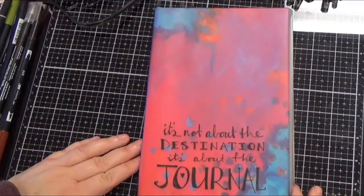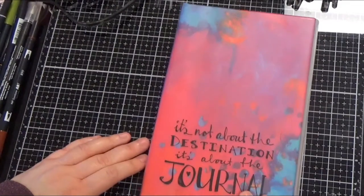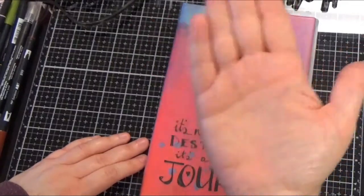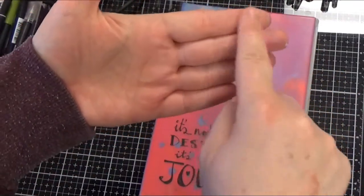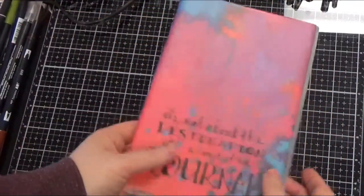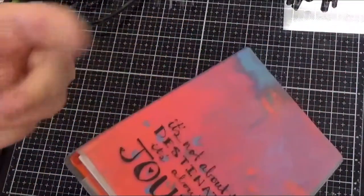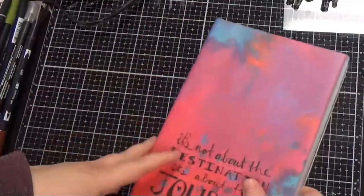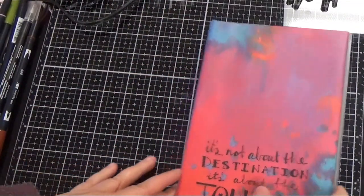Thanks for stopping by my channel today. We recently went on a road trip vacation to the Petoskey area in Michigan — crossed the bridge and went into the Upper Peninsula up to Whitefish Point. I took my Jane Davenport journal with me; it was blank when I started. I always grab a journal, one pan of watercolors, some colored pencils, and a water brush, then hit the road.